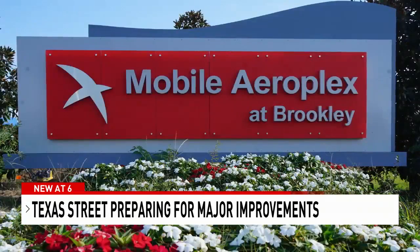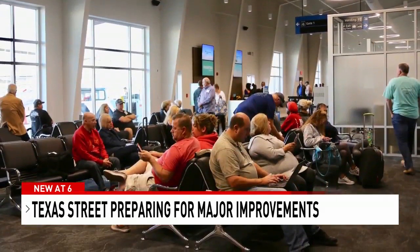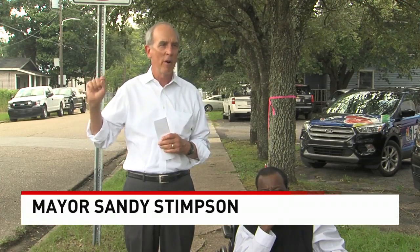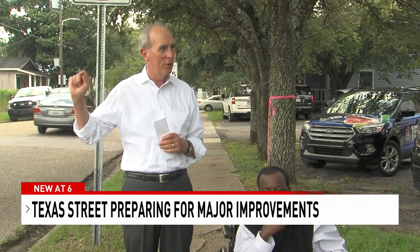Mayor Sandy Stempson says this project fits into the plan to revitalize Broad Street, which will eventually lead to the new downtown airport terminal. That part of Broad Street will not start until this is completed.